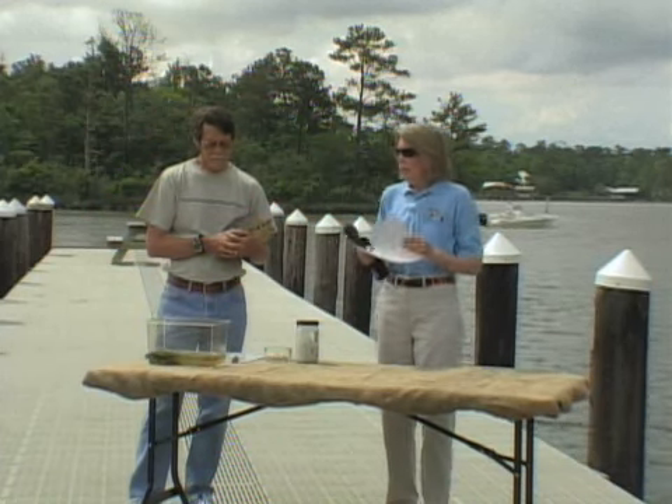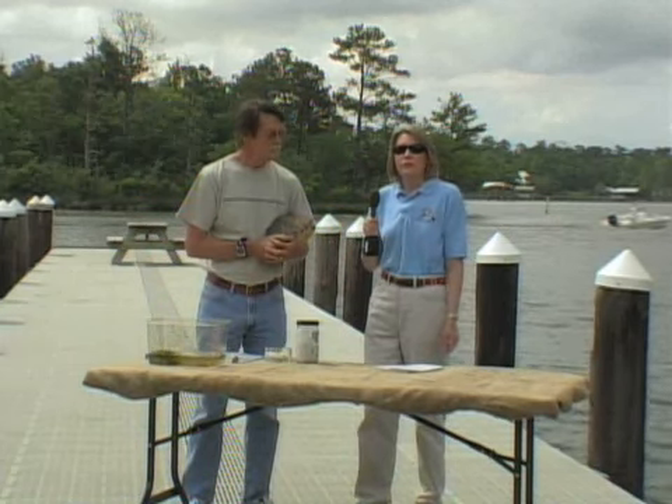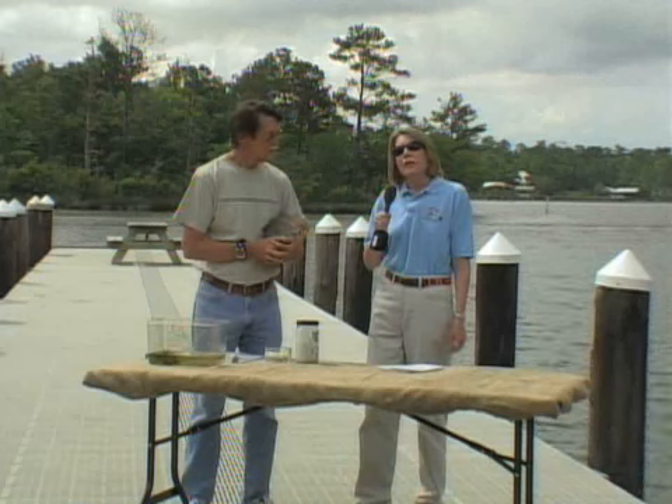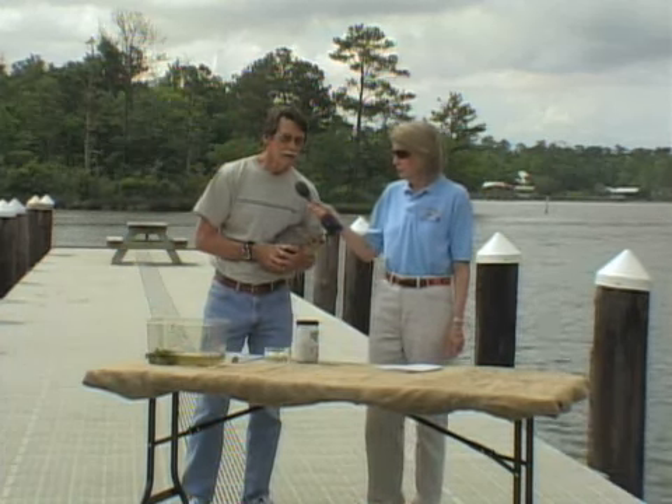Here with me I have Dr. David Nelson. He's with the University of South Alabama and he's a biologist there. He also happens to be a pretty good expert on the Alabama red-bellied turtle. The Alabama red-bellied turtle inhabits the Mobile-Tensaw Delta in the fresh waters. They occur in the rivers, in the bays, and the backwaters.